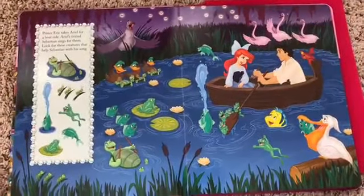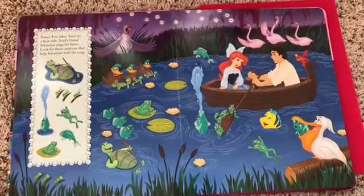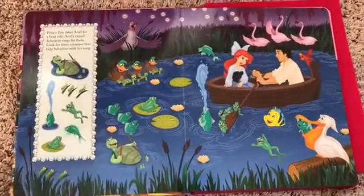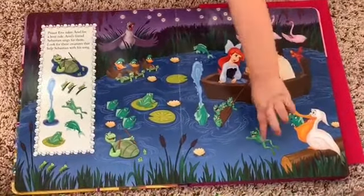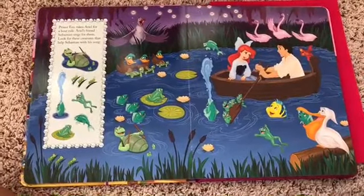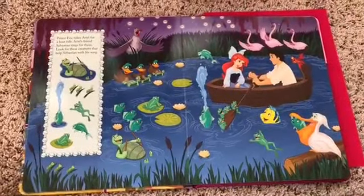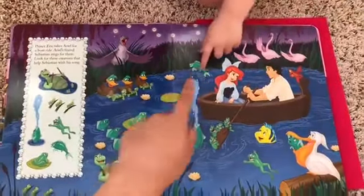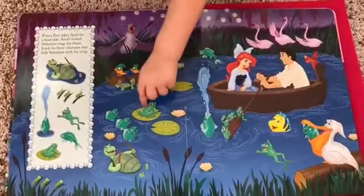What about the grasshoppers? Grasshopper, grasshopper. Grasshopper. And there. What about this frog? Ew. Lottie. What about this? What about this? What about this? Good job.